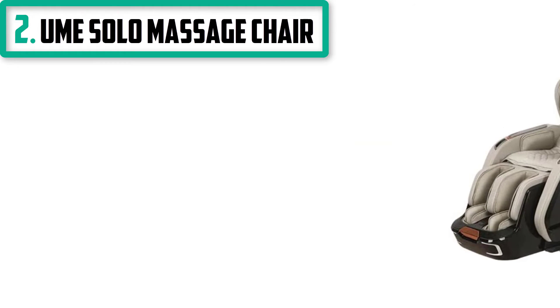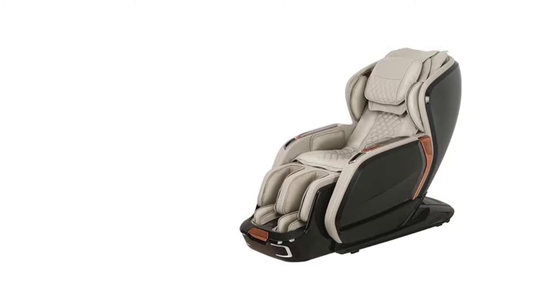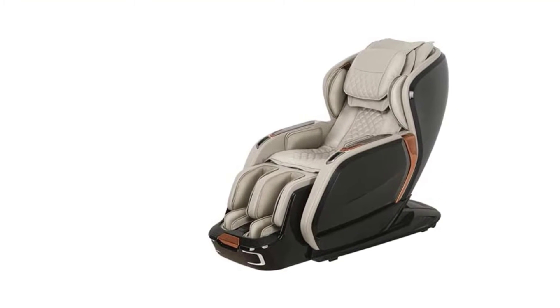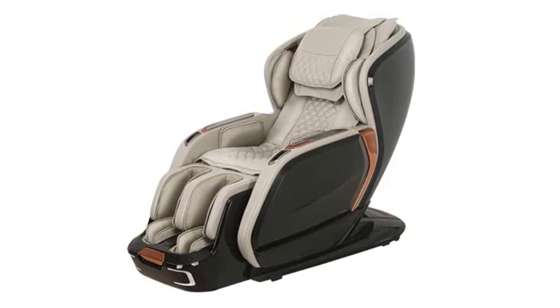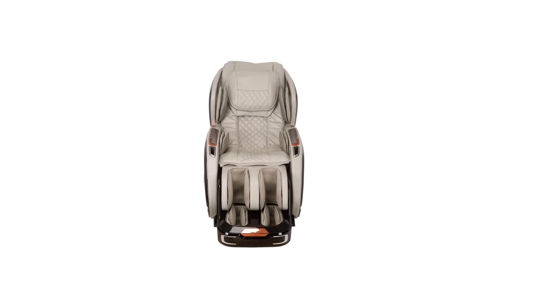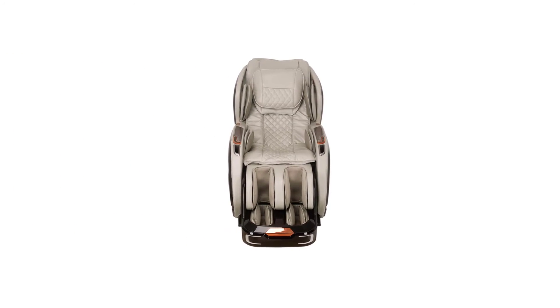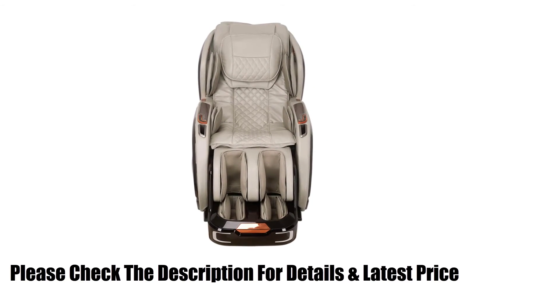Number 2: Yumi Solo Massage Chair. Super Long SL-Track to provide full-body massage. Noiseless copper motor for quiet operation. The Smart Core Massage Roller's airbag system works in tandem with the back and foot roller to mimic the feeling of a strong hand massage. Zero gravity, one button control, maximizes the intensity of the massage. Full body air massage with 30 airbags covering the shoulders, waist, legs, and feet.